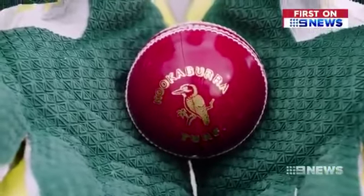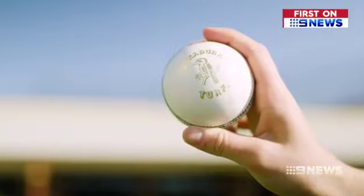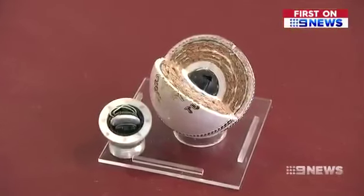With its shiny leather case and hand-sewn seam, it looks like the traditional Kookaburra cricket ball, but at its core is the future of the game — a high-tech microchip designed to withstand the whack of a bat and deliveries faster than 150 kilometres per hour.